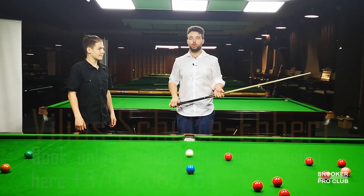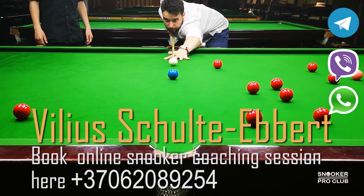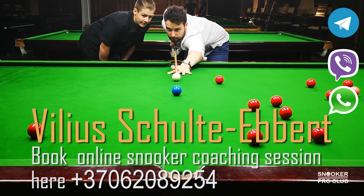If you want to improve your aiming, cue action, cue ball control, tactics, and mental game, book online snooker coaching with the professional ABCA snooker coach Viljus Tebert.